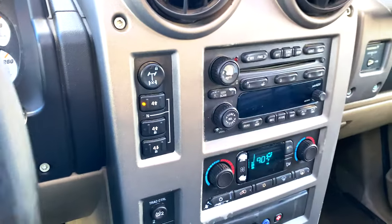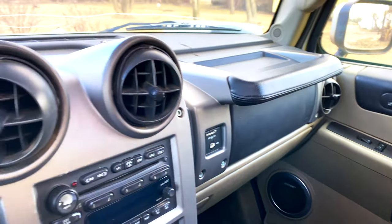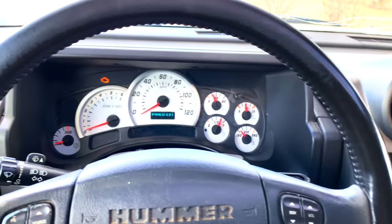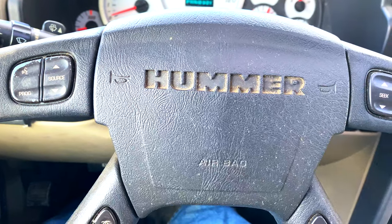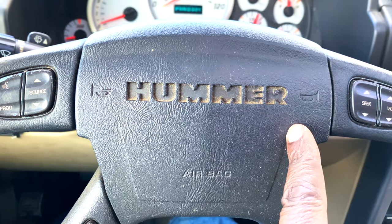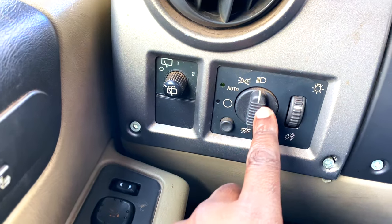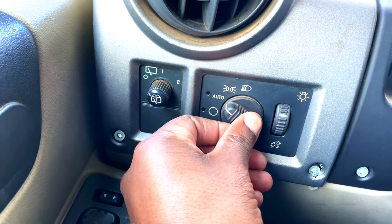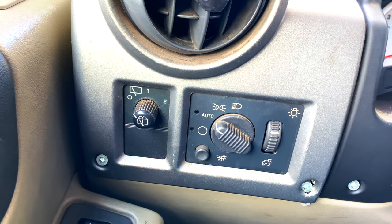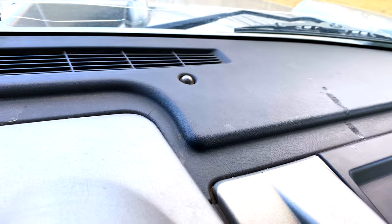The interior of the Hummer H2 is very comfortable, spacious, and a very nice place to be. You have the gauge cluster there, and the horn right here — it says Hummer right there. Lighting controls are on the left. You have the headlight control here. It's best to leave it on auto so that a sensor on the dash automatically turns on the headlights when it gets dark.